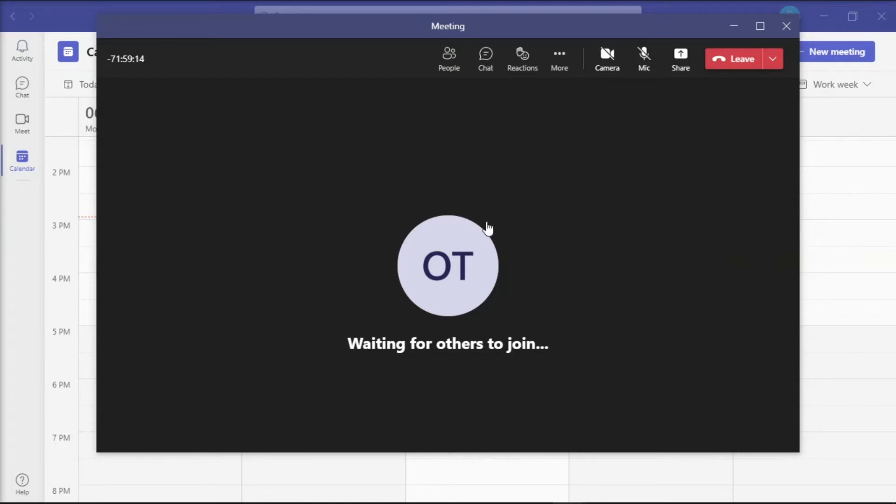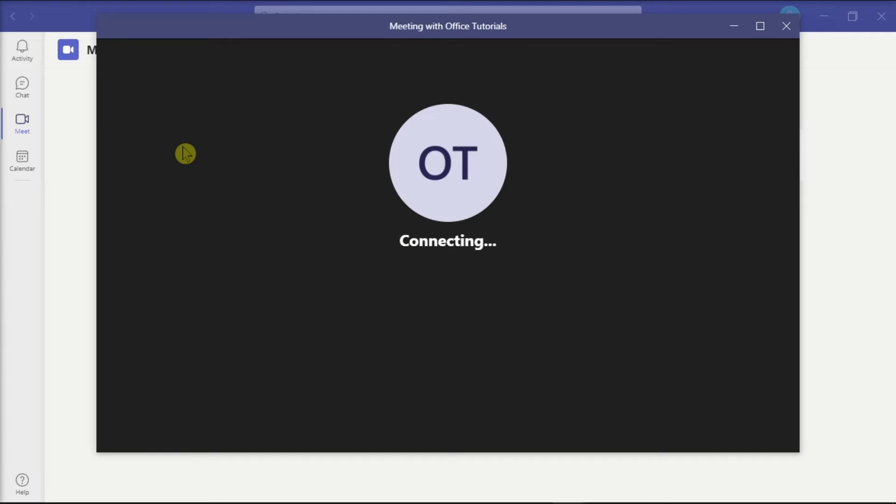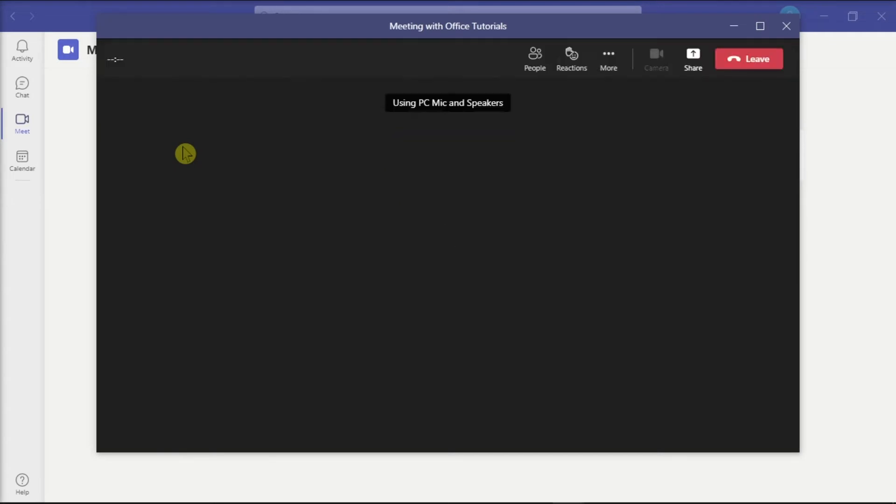Now if you're currently joined in a meeting like this, you can hold this original meeting by joining a fake second meeting. To do that, click on the meeting tab on the left and then select the option Meet Now to start a second meeting with yourself. Teams will then put you on hold with your original meeting.